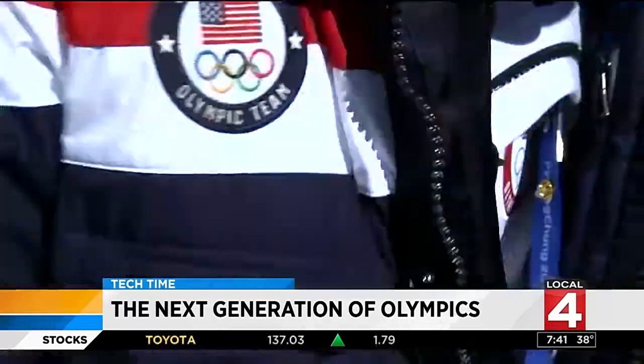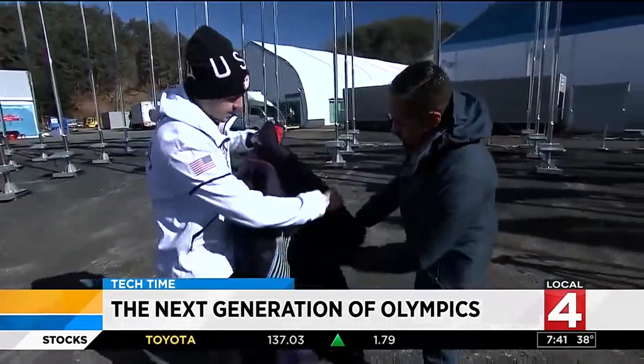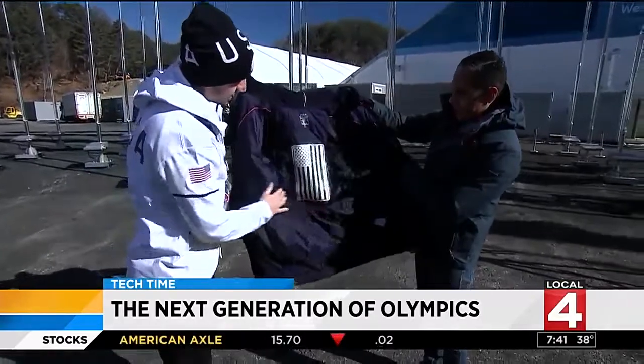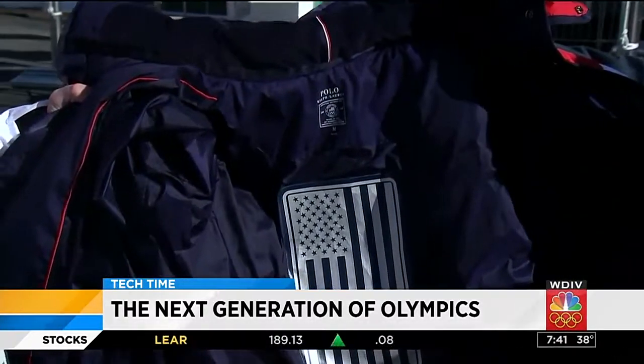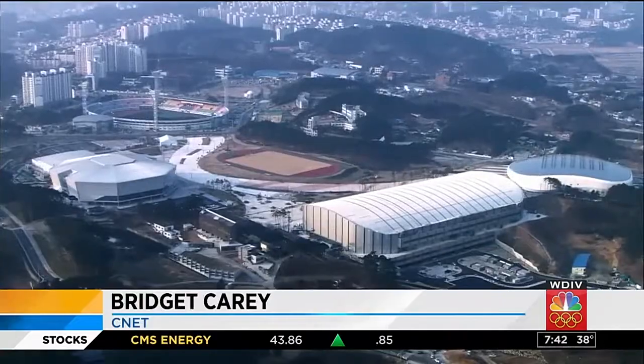Opening ceremony jackets by Ralph Lauren featured toasty tech — integrated heat panels that could be the future of winter gear. It is ink printed on there electronically that is conductive and creates the heat.